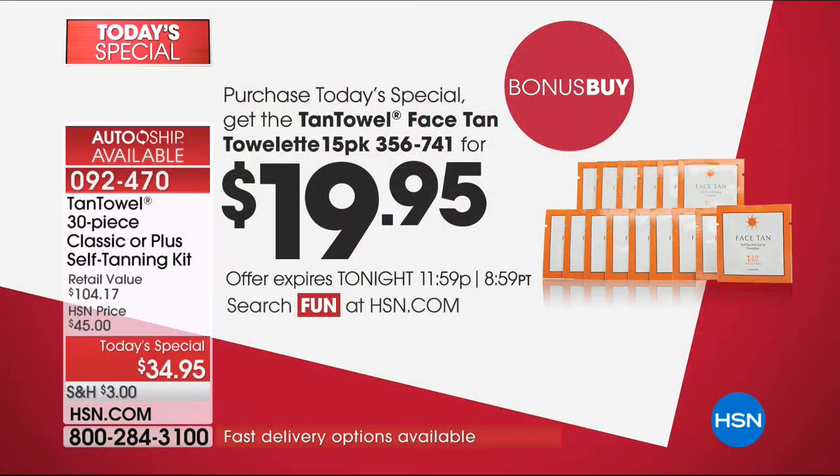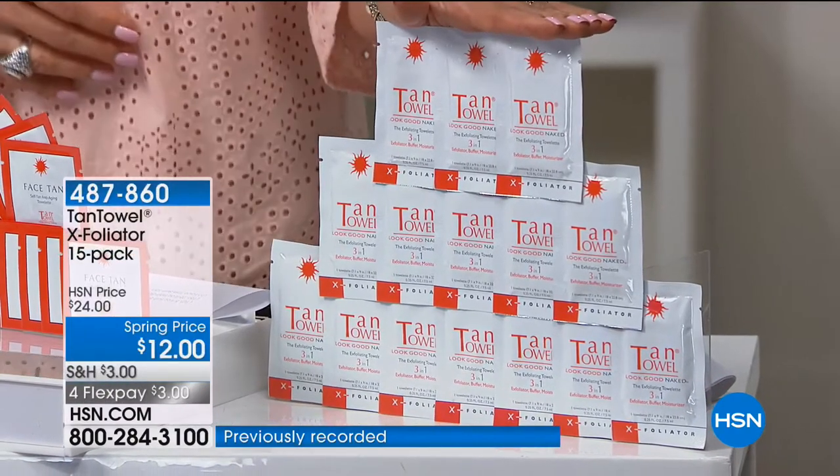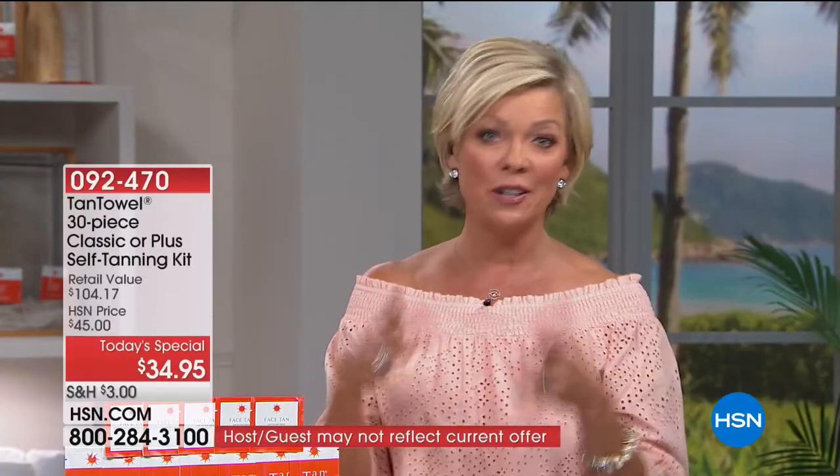We have a couple bonus buys. You can take $10 off either this face tan — we've got another 15-pack of the face tan, normally $30, tonight they're $19.95. Or you can do a 15-pack of the exfoliating towelettes. This is a nice prep for your skin if you want to exfoliate before you use the tan towels — we only have a couple hundred left. The exfoliator is a 15-pack at only $12. The bonus buy is $10 off the face pack.